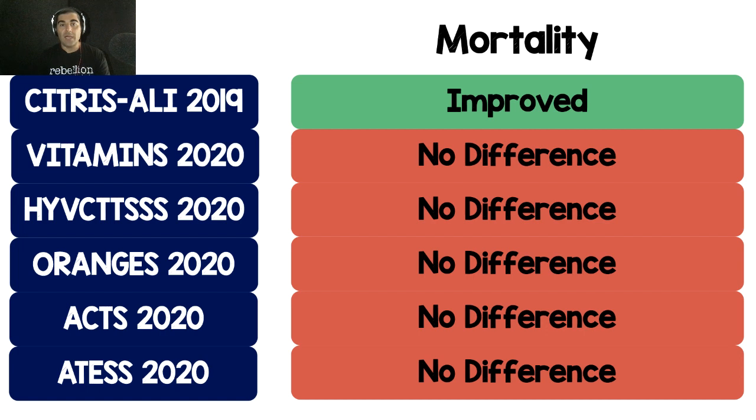If we look at mortality across the board, everything showed no difference, with the exception of Citrus Ali — and it's important to remember that was a secondary outcome for most of these trials. In Citrus Ali, they had 46 secondary outcomes, and it is very likely that this positivity may just be statistical noise. When a study is not powered for 46 secondary outcomes, you're inevitably going to have some that are positive by random chance. But by far and away, the trend is toward no difference in mortality.